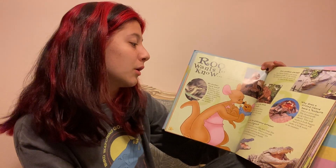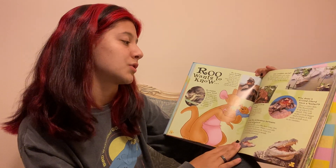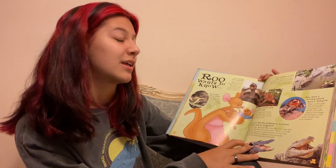Can you get warts from touching a toad? No. Even though toads do have bumps on their skin, they are not warts. So toads do not have warts and they don't give warts.